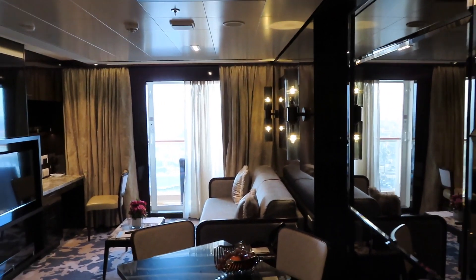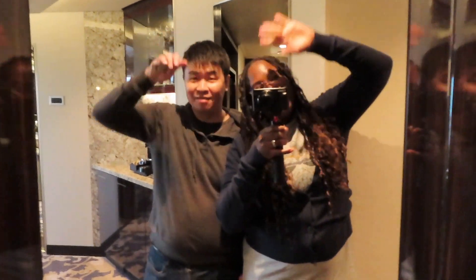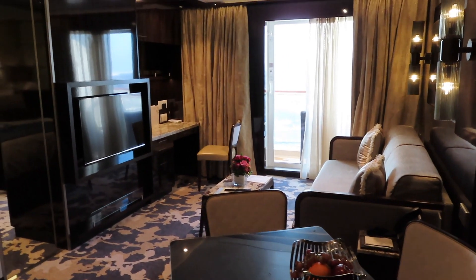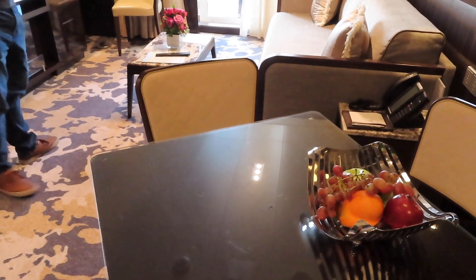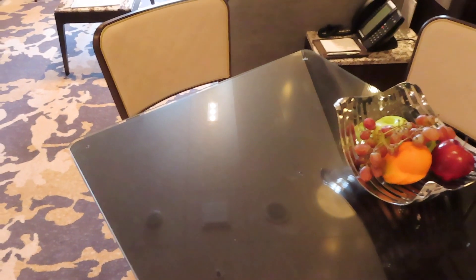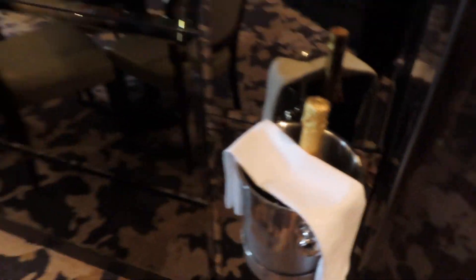This is our room for the week — it's a two-bedroom suite. As you can see, we have a living room. This is the cabin. We have a living room area with a table if you want to get breakfast. When we came in, they had chocolate-covered strawberries that we devoured, another treat, and champagne.